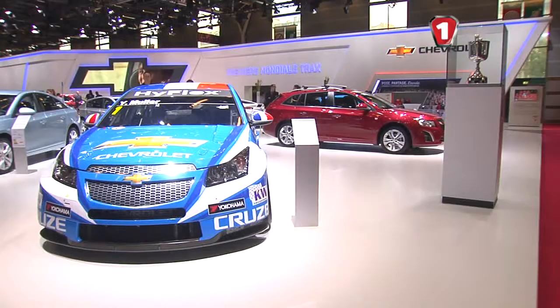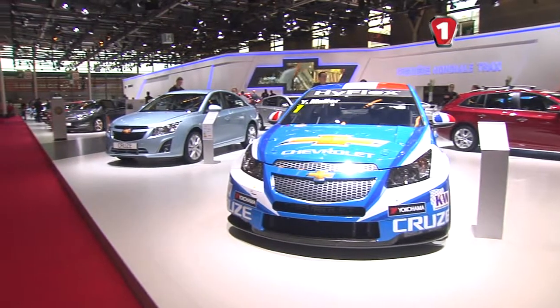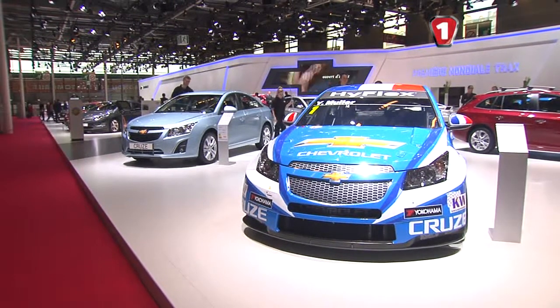Також компанія відзначилася прем'єрами універсала Chevrolet Cruze і седану Malibu із новим дизельним двигуном.